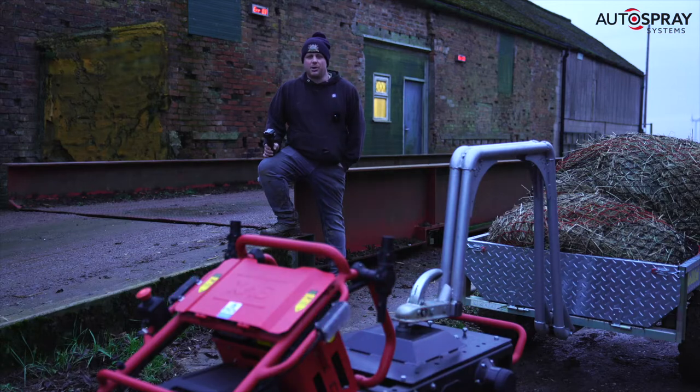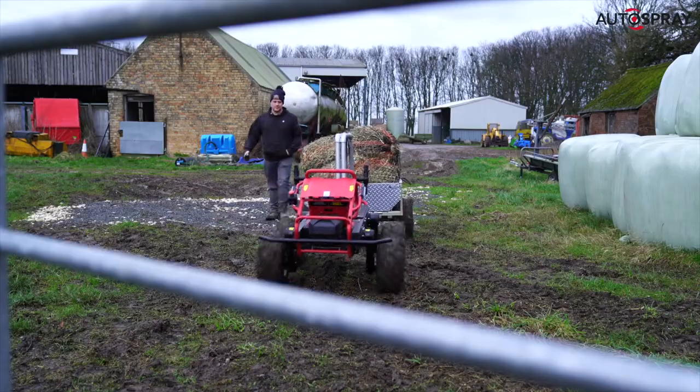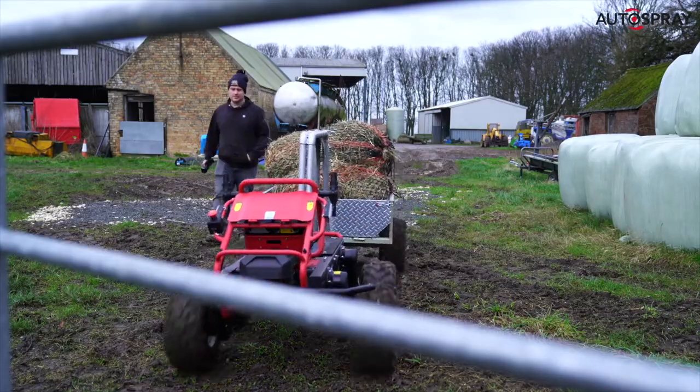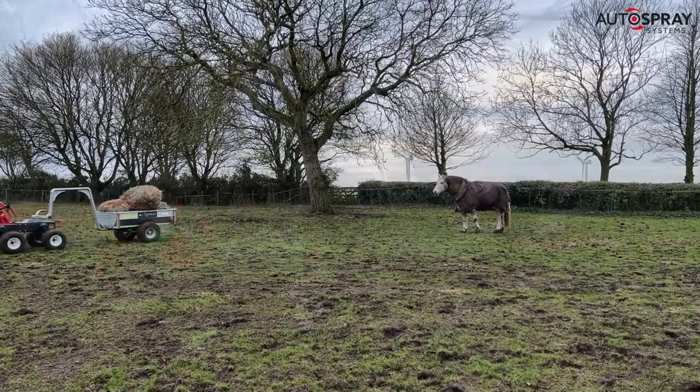Hi, I'm Andrew. I work on a small farm in East Yorkshire using the small electric tractor to replace any normal small compact tractor around the farm. So pulling a small trailer with hay around the horses where the quiet electric motor is useful — it doesn't disturb them, doesn't upset anything.